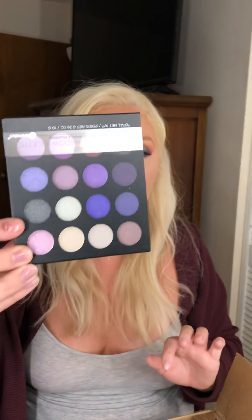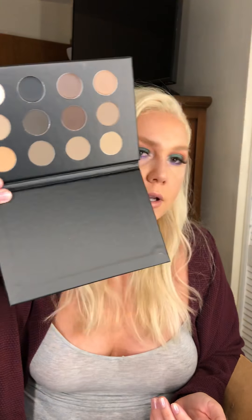I also got an eyeshadow palette with a bunch of pretty purple colors. Then I got a contour palette — let me show you it in the reflection. And then I got a brow palette, which is not open yet. Let me show you guys all the different shades. Most of this stuff was for my beauty kit since I wanted to do freelancing, so that's why I got all the different shades.